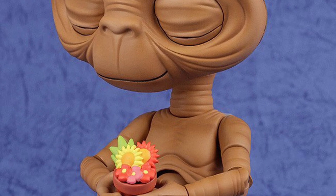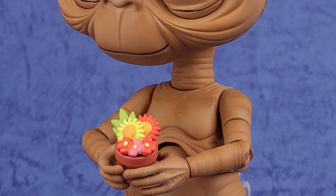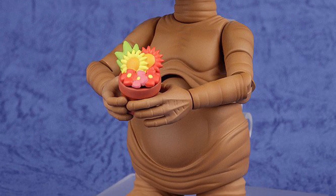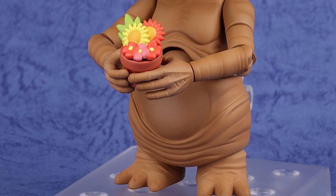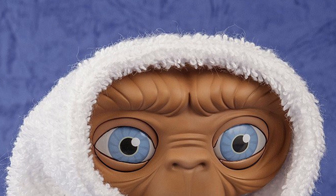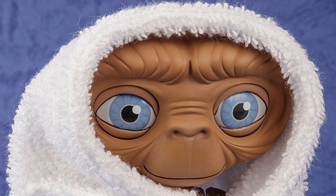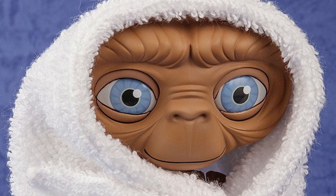Personally, I wouldn't buy it. But anyway, there is a market out there for ET. I have an ET here with Elliot flying over the moon — the Funko that came out last year — which is a fabulous piece, to be quite honest with you. But again, this is a very niche market.